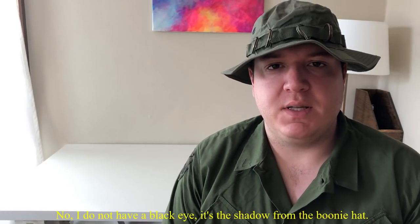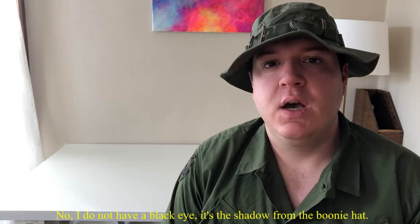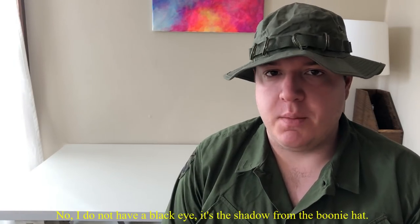Hey everybody, welcome back to another episode of the Vietnam War. I'm Mike B, and today we're going to be taking a look at weapons, specifically pistols, used by the North Vietnamese Army, the Viet Minh, the People's Liberation Front, the National Liberation Front, Viet Cong, etc.